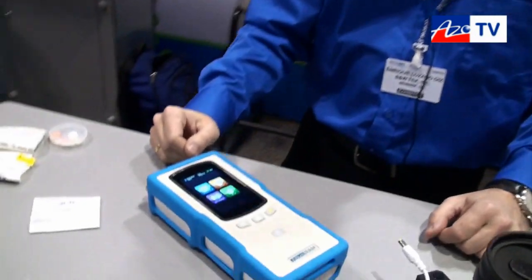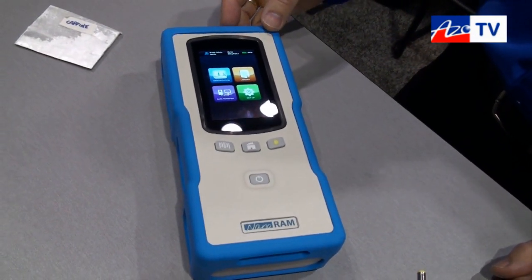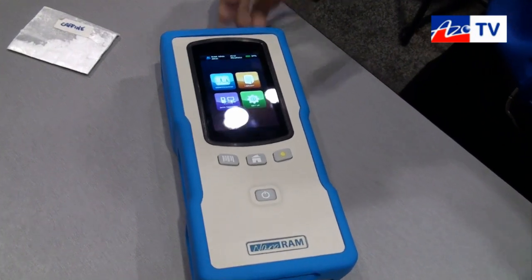This is Cameron Chai from Azoom.com bringing out an episode of AzoTV, and today I'm speaking to Enrique Lozano from B&W Tech. He's going to tell us about their NanoRAM — a new portable handheld device for Raman identification of compounds in the field or warehouses.